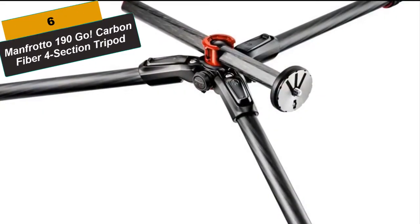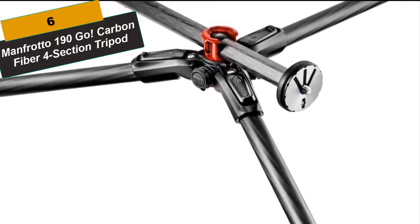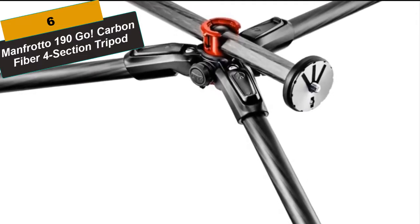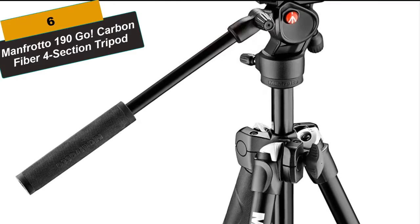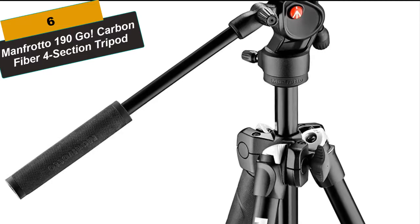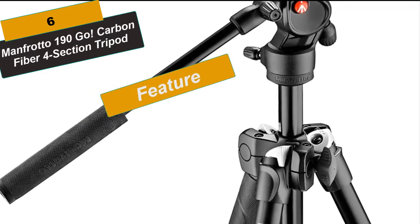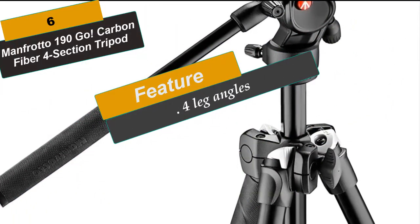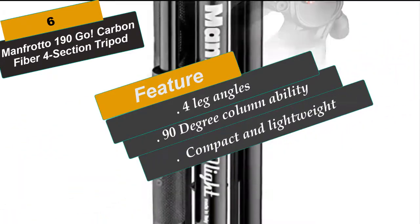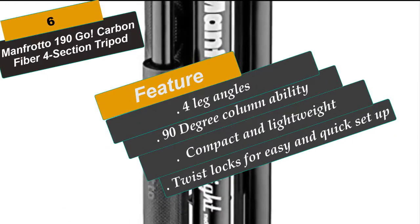At Number 6 is the Manfrotto 190GO Carbon Fiber 4-Section Tripod. The new 190GO is the lightest and most compact 190 in the carbon fiber range. Its closed size is 17.7 inches and weighs 3.68 pounds — 4 centimeters more compact and lighter than the MT190X Pro 4. The new twist locks allow easy opening and closure of all sections at once with a single hand, making it ultra-fast to operate. Together, the 90-degree column and the 4 leg angles enable you to get low down to the ground like no other tripod.